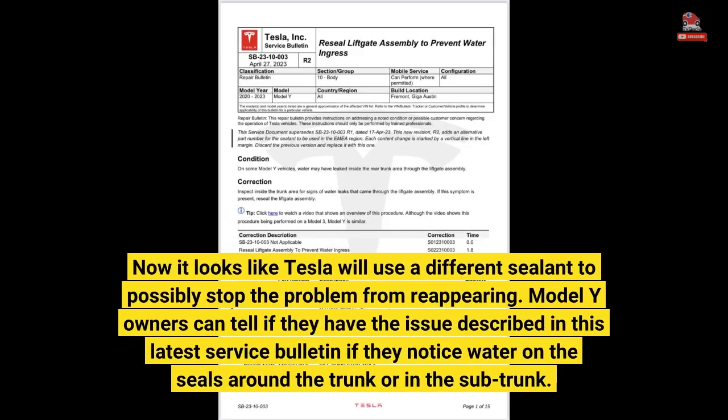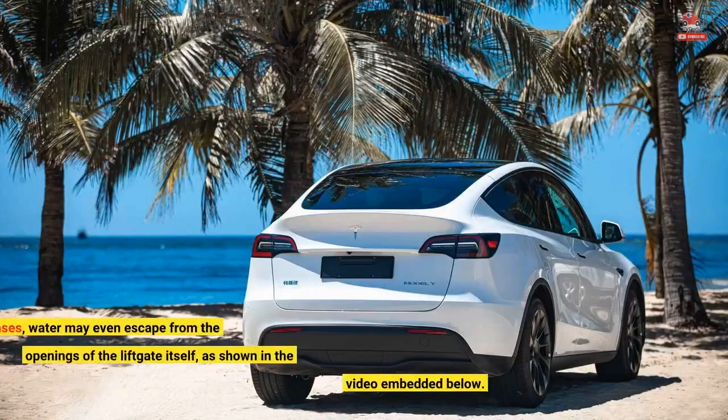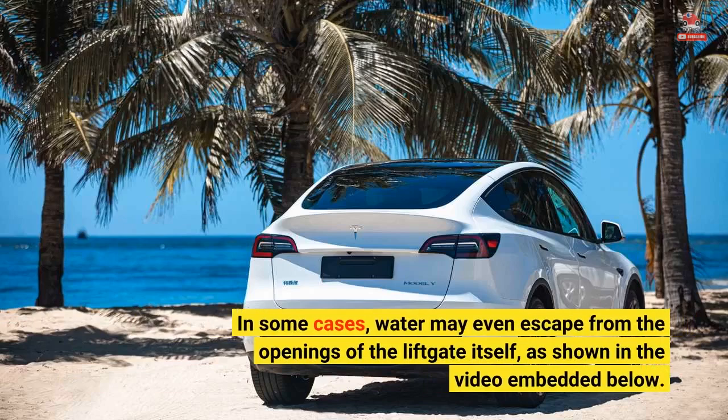Model Y owners can tell if they have the issue described in this latest service bulletin if they notice water on the seals around the trunk or in the sub-trunk. In some cases, water may even escape from the openings of the liftgate itself, as shown in the video embedded below.